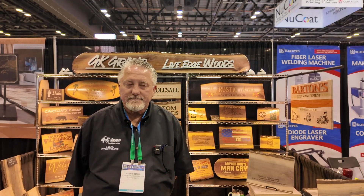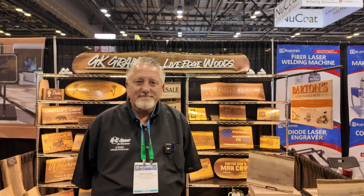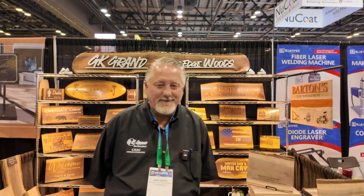We are here at GK Grand Live Edge Woods at the Sign Show, Patrick and I. We're here and about to talk to the owner, Greg, who's going to tell us a little bit about the live edge wood that they're selling. You may have seen this already on the last live stream where we talked a little bit about the wood and the company. But this time we're going to get a little more in-depth information. So, Greg, thank you for joining us today and thanks for taking part in this video.